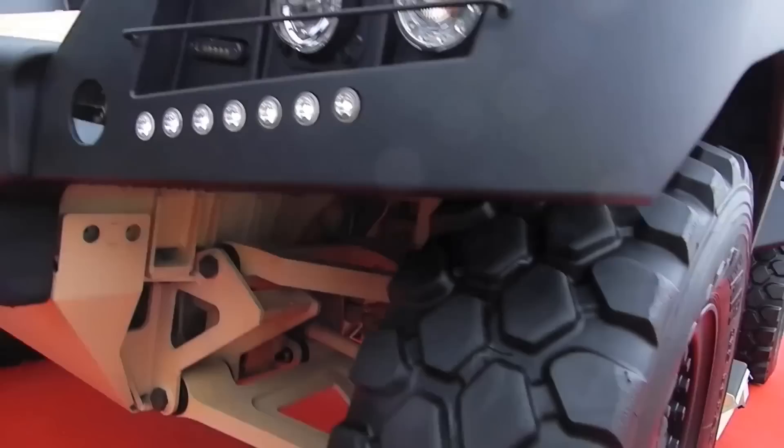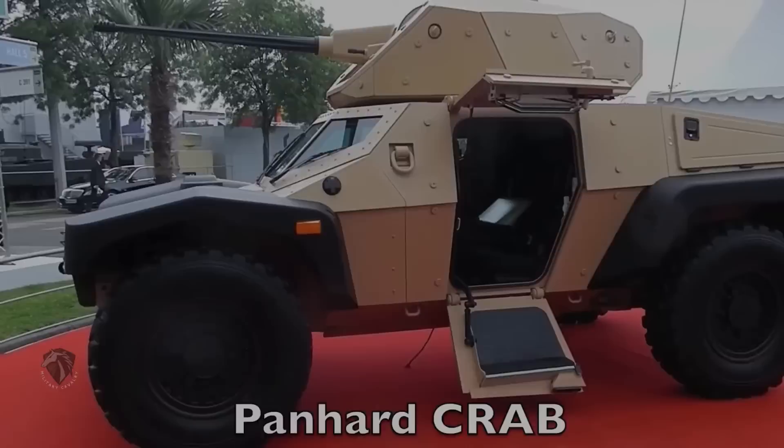At the end of the day, the Panhard Crab is a truly exceptional machine and it looks like it could be the future of infantry fighting.